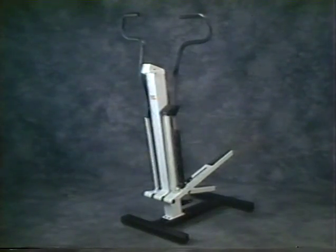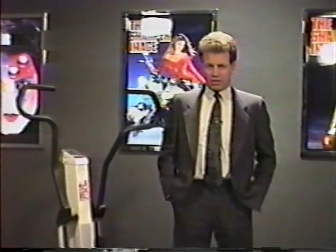Congratulations to each of you, and let's go now to the first product on this week's tape. Our first product this week is the Precore Dual Action Climber, which sells for $599. In 1989, the stair climber category was the single largest growth area in the fitness industry.